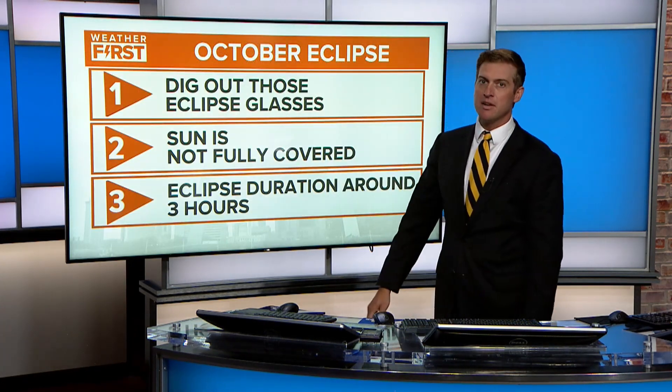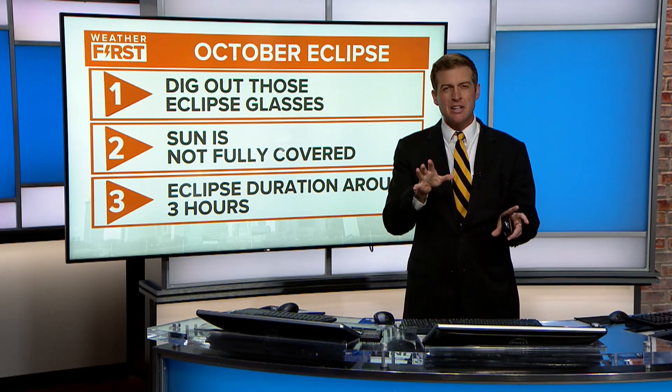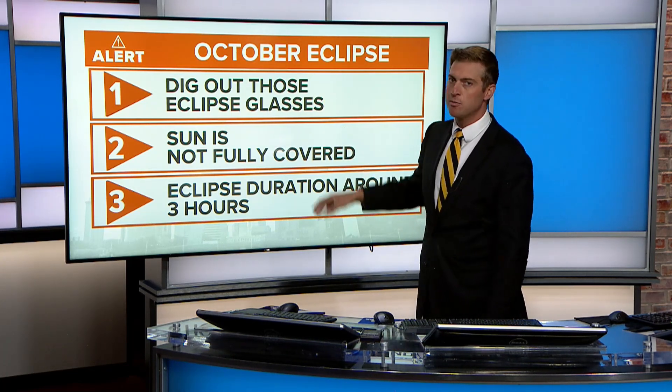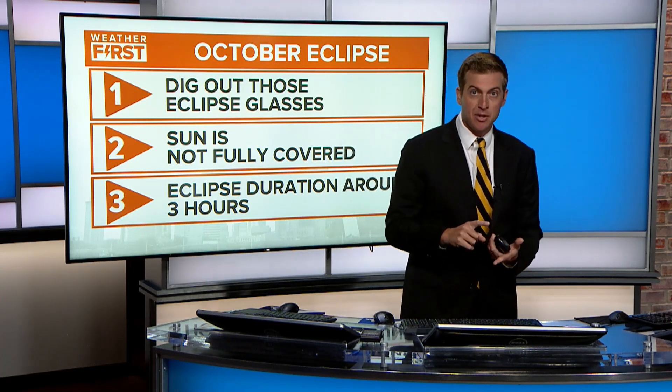A few things to note: you're not going to be able to go outside and see this right away. You might notice things are a little different because there will be partial shadow, but you won't be able to see it with the naked eye. Dig out those eclipse glasses from the last solar eclipse, and if you don't have them, get them — you'll be able to use them for this one.